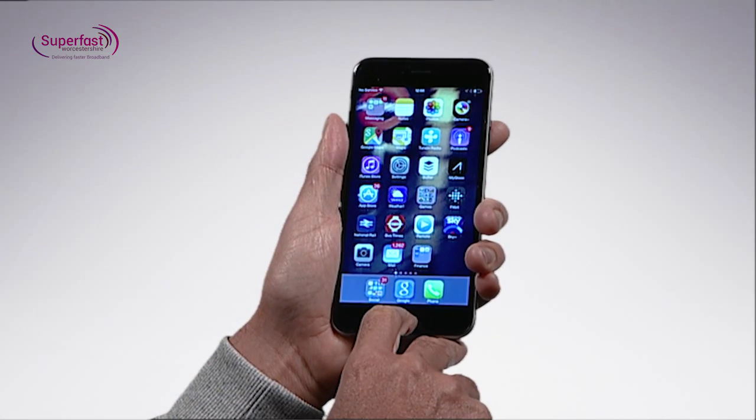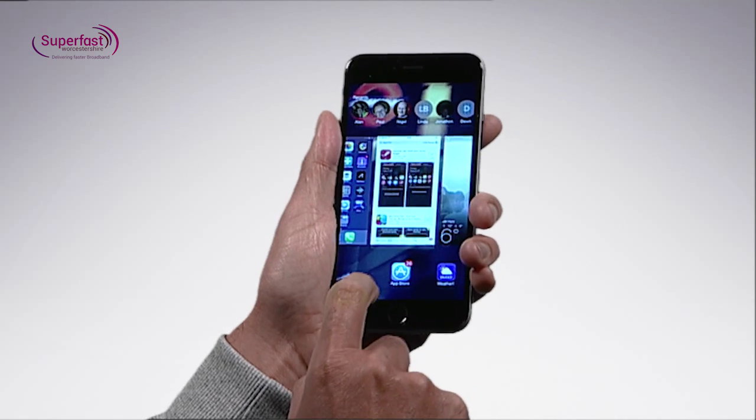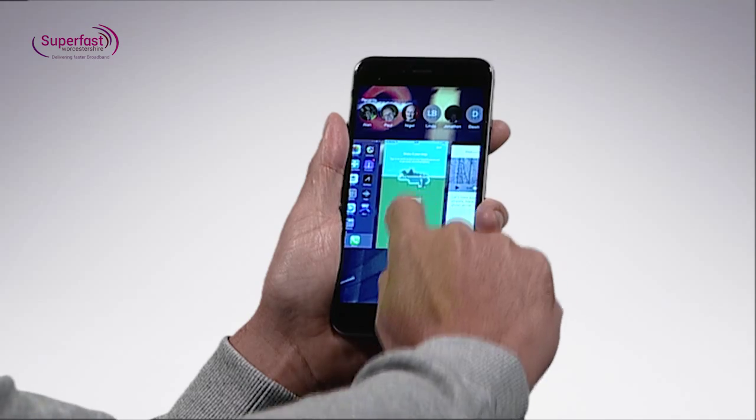First, by double-clicking the home button on your device, you will be able to see all the open apps. By swiping each of the apps upwards, you can close the apps.